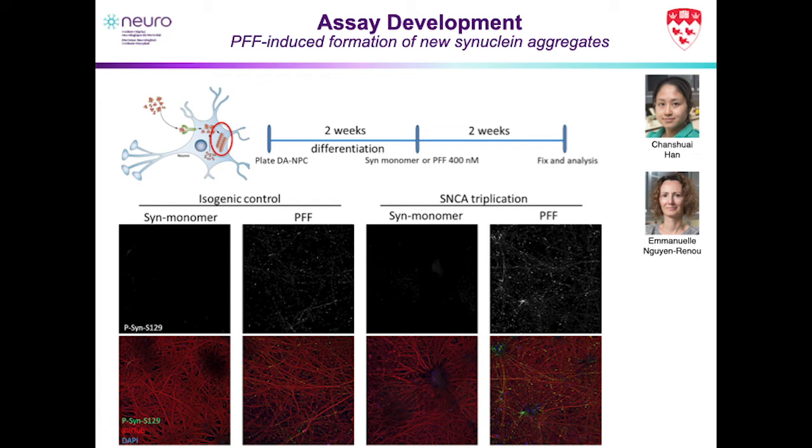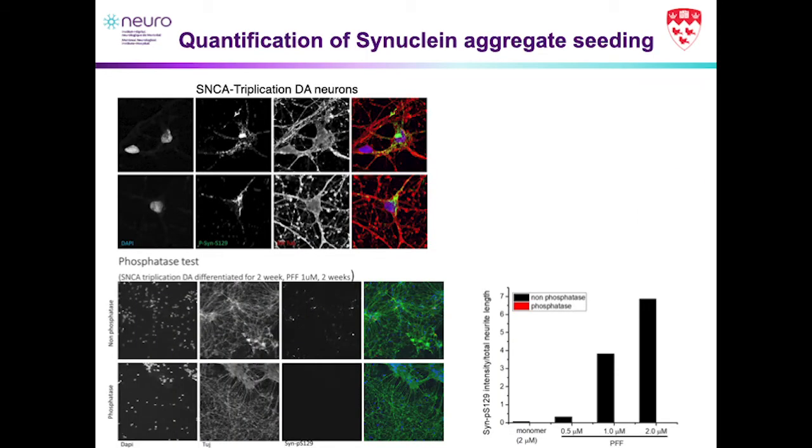In the isogenic control line, we could see little white dots indicative of new synuclein formation. When we added synuclein monomer, we didn't see these aggregates form — it really appeared that we needed the toxic aggregates to be present. But when we did it in the triplication line — with almost two to three times the level of regular synuclein — we actually saw a lot more templating and seeding of aggregates. By around two micromolar of fibrils, you would have almost the maximal amount of synuclein seeds.